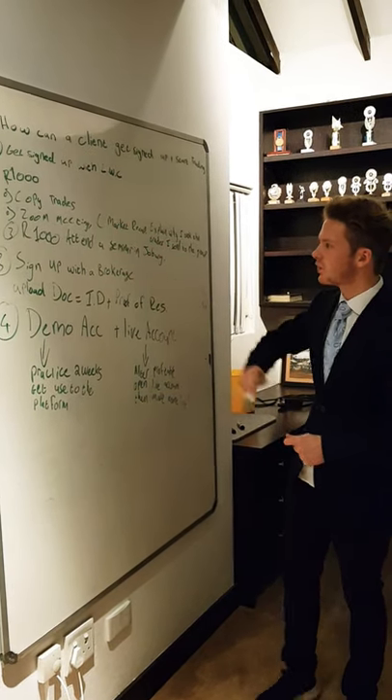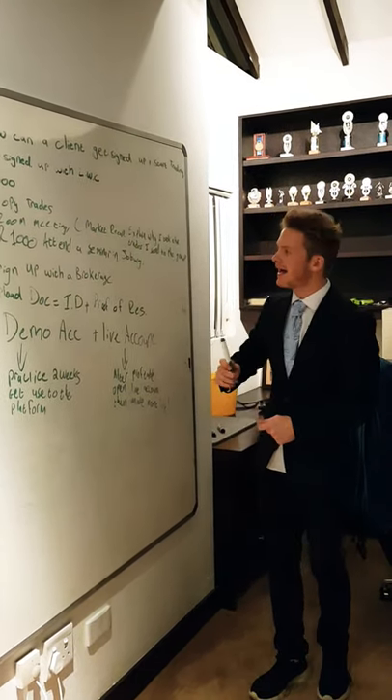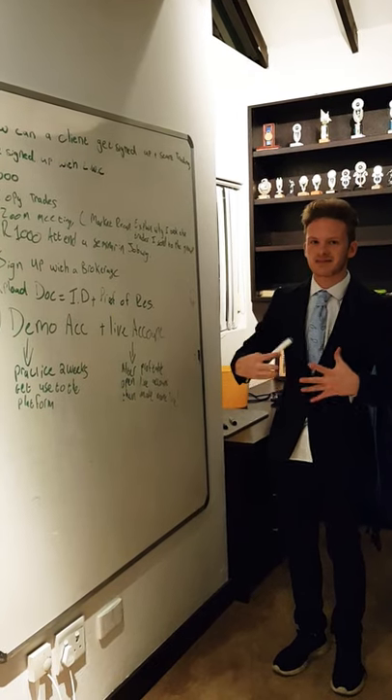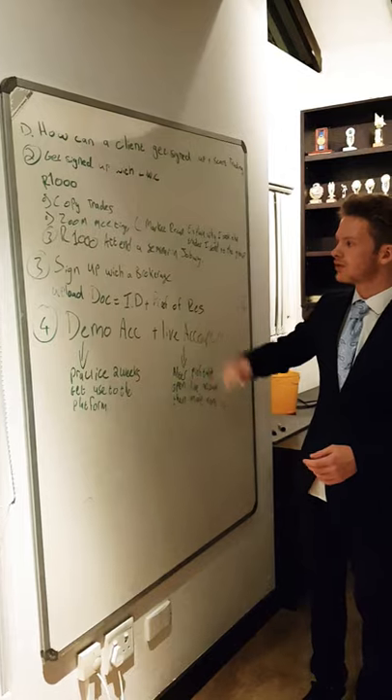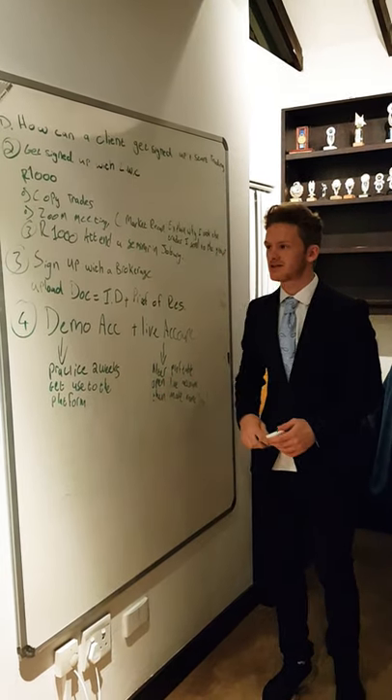You also get to jump on my Zoom meetings where I do market recap and I explain why I take the trades that I've sent to the group. For 1000 Rand you also get to attend a seminar that I host in Johannesburg.